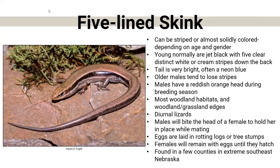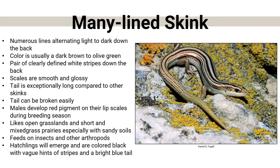We also have some skinks in Nebraska. The five-lined skink technically should have about five lines, but never usually does. The young are normally jet black, then they develop stripes as they get older. Older males tend to lose the stripes as they age. They like moist woodlands and grassland areas. Their eggs are laid in rotting tree stumps or rotting logs, and the females will stay with the eggs until they hatch. They're found in just a few areas in the extreme southeast of Nebraska. During breeding season, males develop a reddish-orange head — that's how you know they're males.